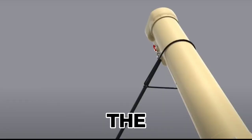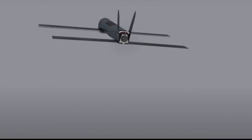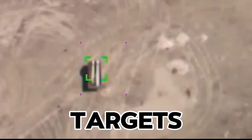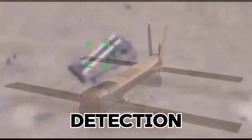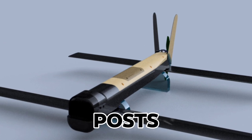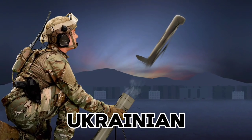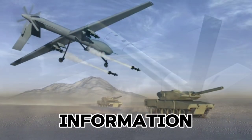Finally, the Switchblade drones have brought a new element of flexibility to Ukraine's battlefield operations. These drones are essentially kamikaze systems, designed to loiter over an area and strike targets with high precision. Their small size and ability to avoid detection have made them particularly effective against Russian armored vehicles, command posts, and artillery positions. Beyond strikes, Switchblades also provide real-time intelligence, allowing Ukrainian forces to scout enemy movements and make strategic decisions based on up-to-date information.